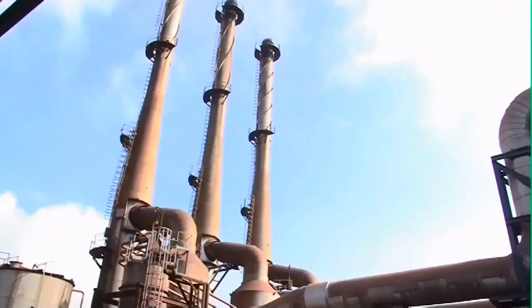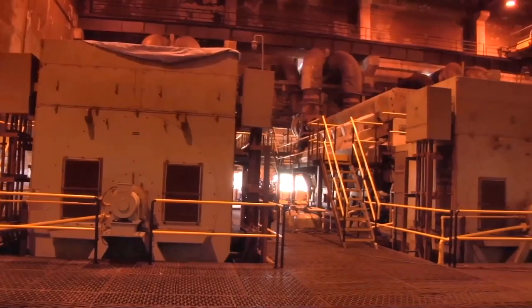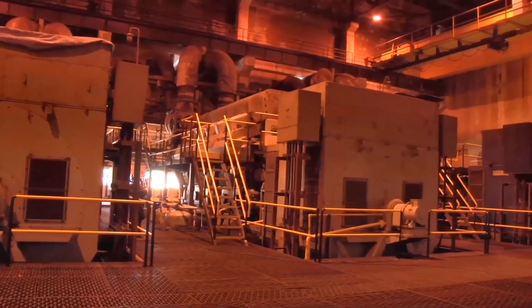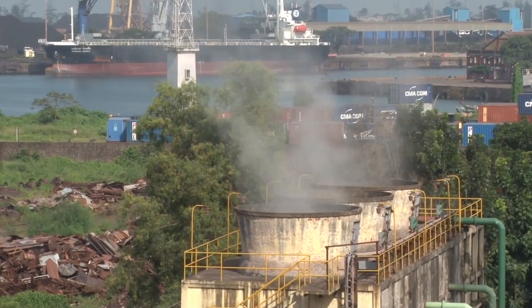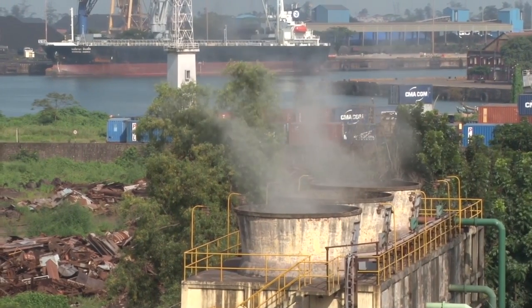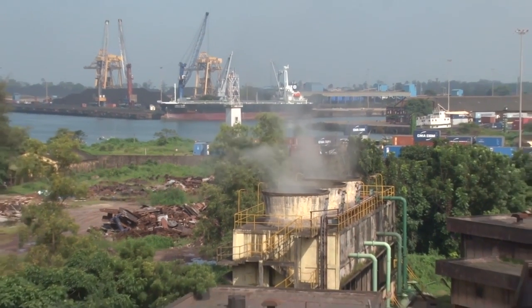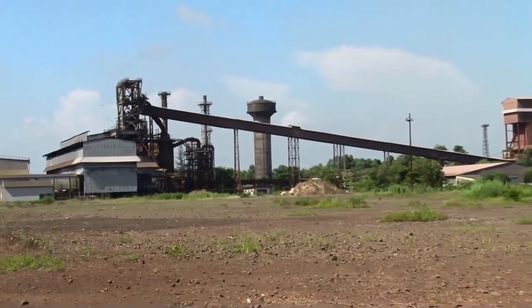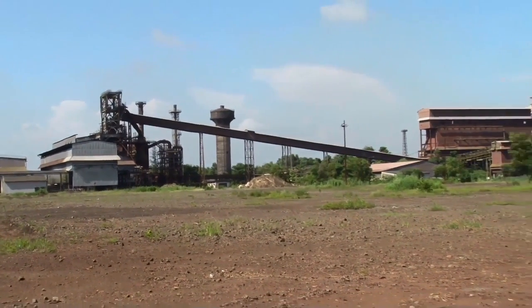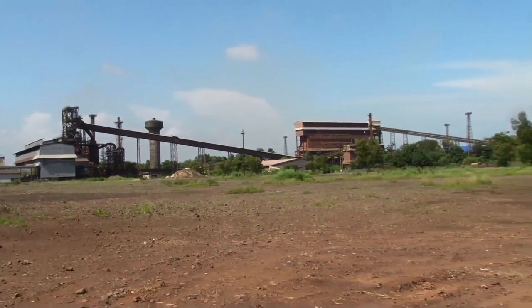KIOCL has installed a captive power plant consisting of 3 diesel generator sets of 9.36 megawatt capacity each, using furnace oil as fuel at the pellet plant, and a 7 megawatt captive power plant at the blast furnace unit which uses surplus blast furnace gas. The pig iron complex was commissioned in February 2001 with an annual capacity for production of around 2.16 lakh tons of pig iron.